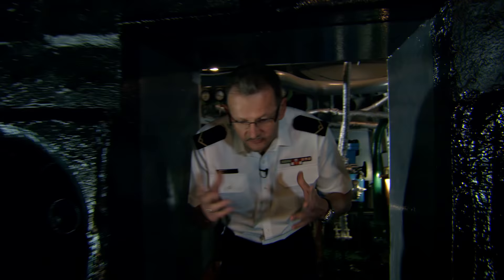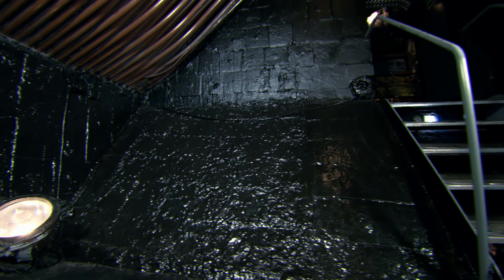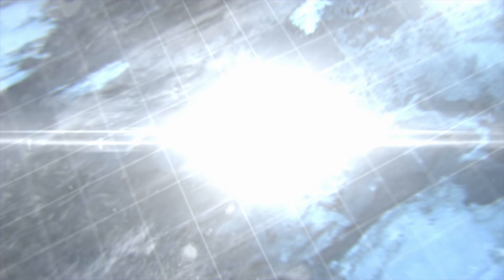We are now entering the boiler room. The temperature inside the boiler reached 2,000 degrees. Exhaust gases were removed through the tubes above us. Water was heated there and turned into steam. Cruising range — 2,000 nautical miles at 15 knots.